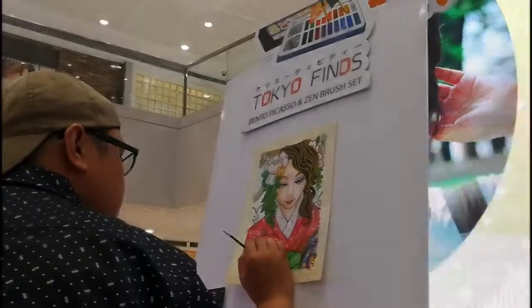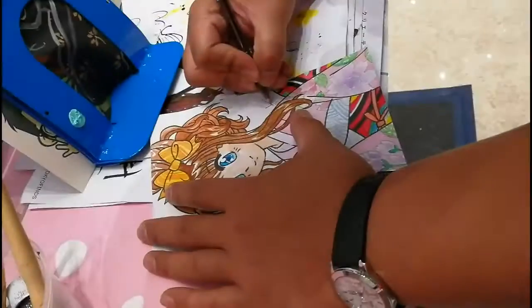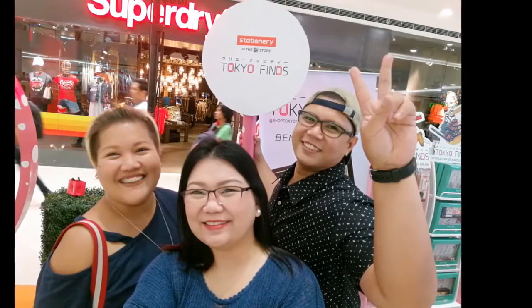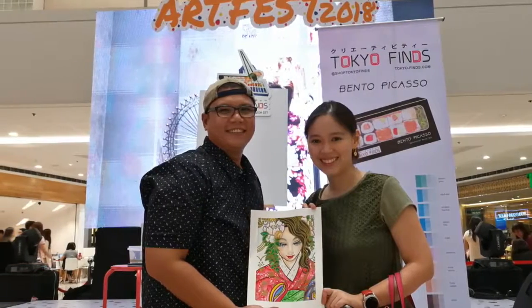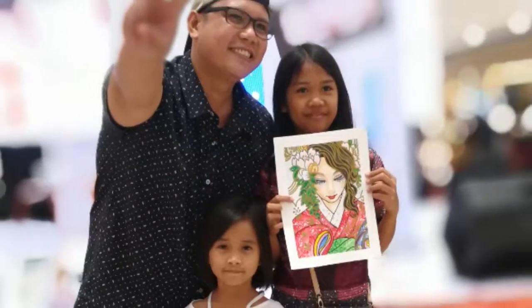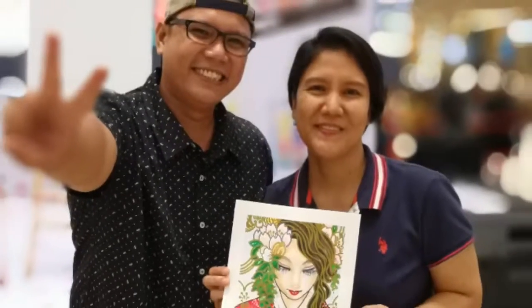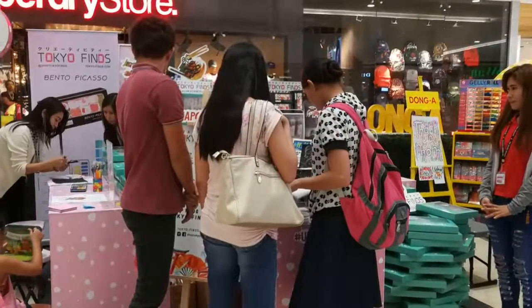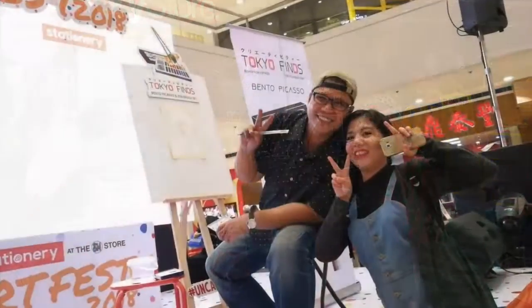A few more finishing touches and the one-hour art demo is complete. To be honest, I didn't feel the hour pass at all — it's different when you're really enjoying yourself. And that's it for today's video. I want to thank the TokioFinds team again, especially Miss Queen for giving me this once-in-a-lifetime opportunity. Thanks also to everyone who came to the event and watched my art demo, especially those who stopped by the TokioFinds booth to buy their products, especially the Bento Picasso.